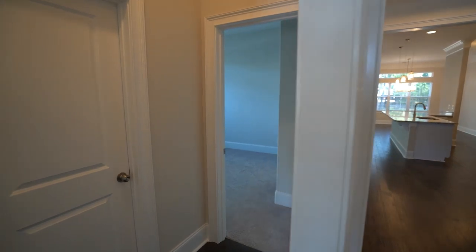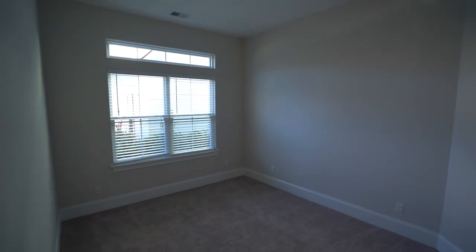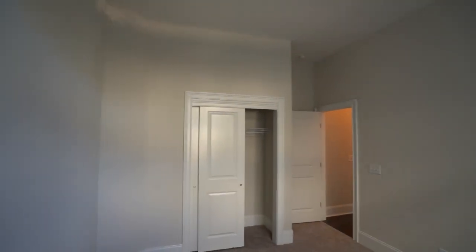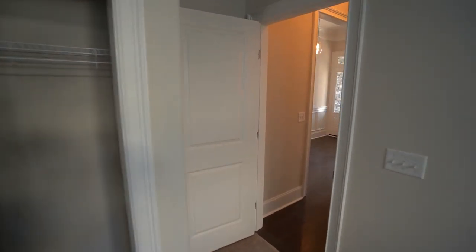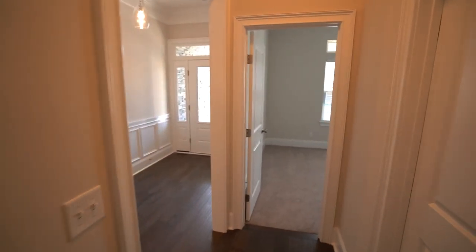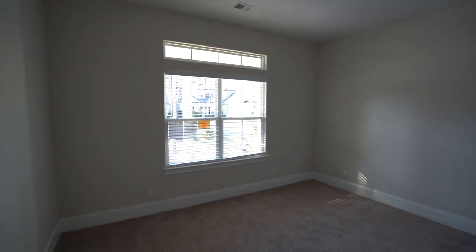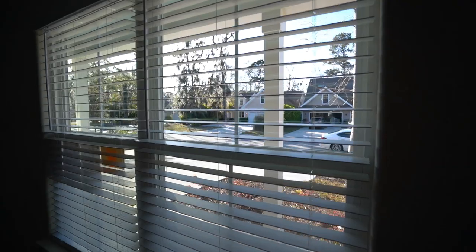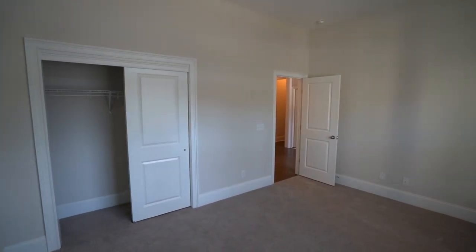Here are our second and third bedrooms on the left side. These are wired up for ceiling fan light fixtures. This is all natural light coming in here late in the afternoon on February 22nd. The front bedroom has a transom window bringing in just that much more light, and some of your window coverings are already here. It's a good-sized room.